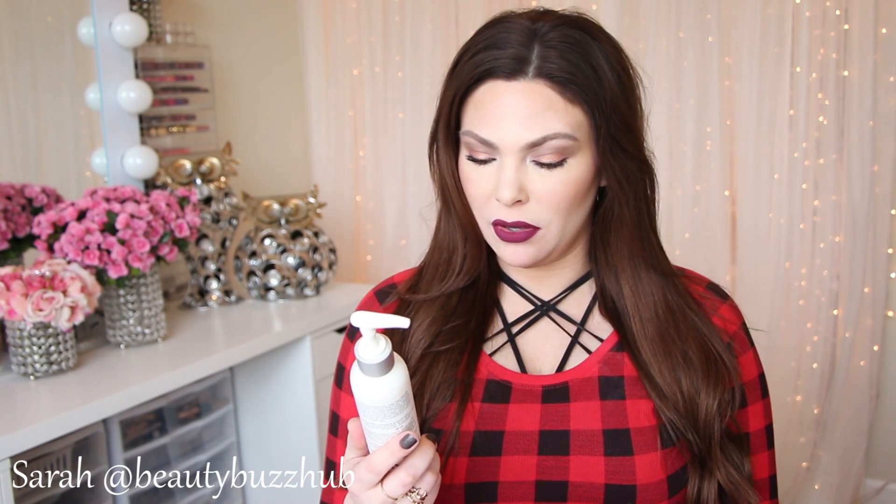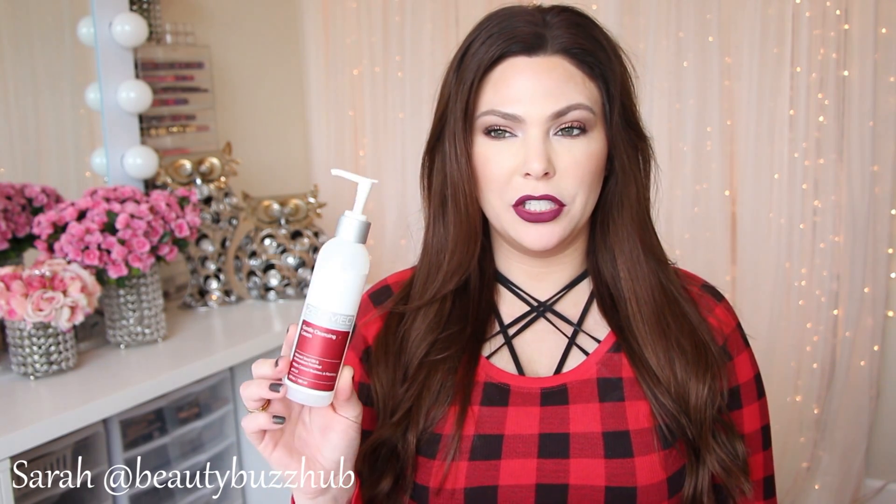Then I have the Zeno Med Gentle Cleansing Cream. It does a really great job of breaking down makeup, making it good for nighttime cleansing. It's very gentle, soothing, and great for sensitive skin. I probably wouldn't repurchase anytime soon since I have a lot of cleansers to work through, but I definitely recommend it.